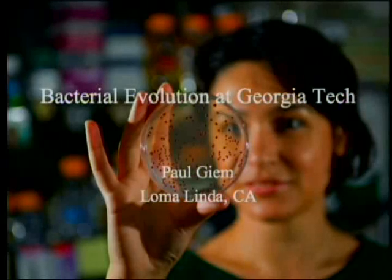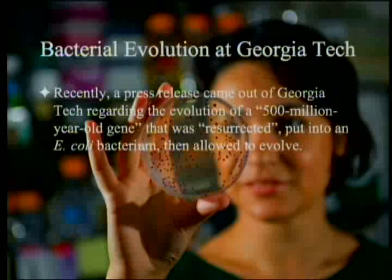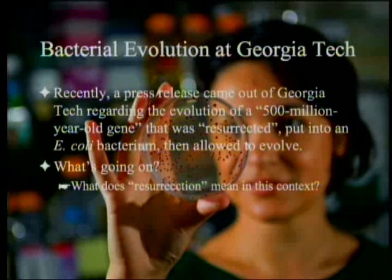Bacterial evolution at Georgia Tech. Recently, there was a press release that came out of Georgia Tech regarding the evolution of a quote 500 million year old gene, end quote, that was quote resurrected, put into an E. coli bacterium and then allowed to evolve. Kind of a catchy little thing. What's going on? What do they mean by resurrection? How do they know it's 500 million years old?